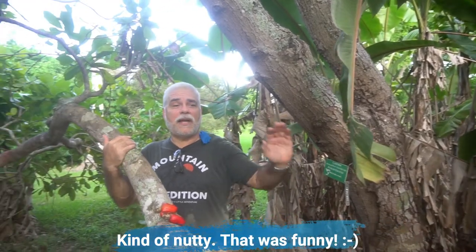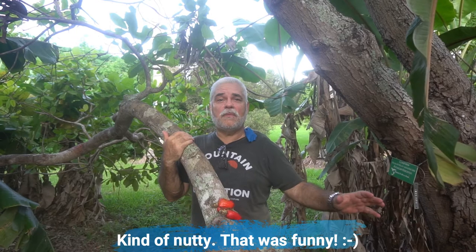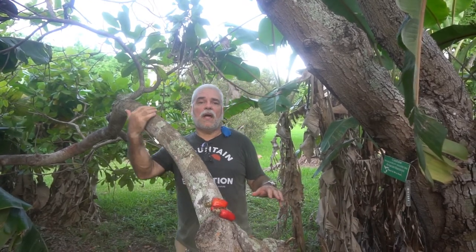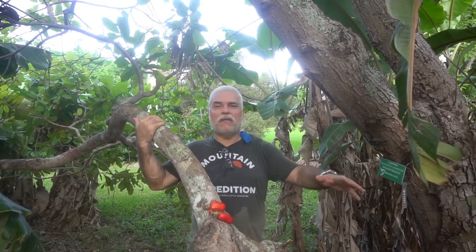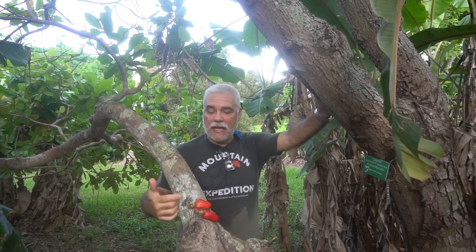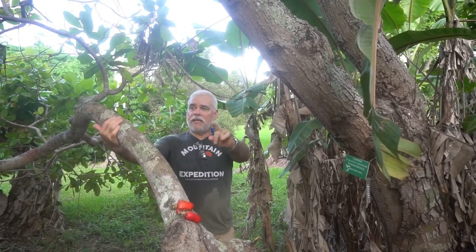The reason I say it's kind of nutty is because bananas like a lot of water, and cashew on the other hand likes to be dry — it actually does like to be dry. Now here in the Redlands, we have a lot of coral rock, cap rock, and clay. That's generally the types of soil that are out here, but apparently this guy is doing great out here.